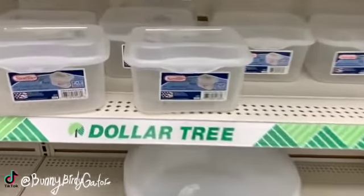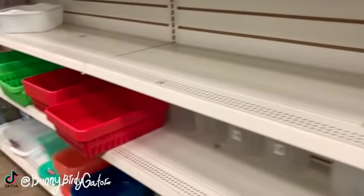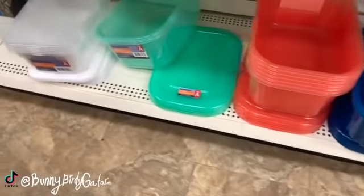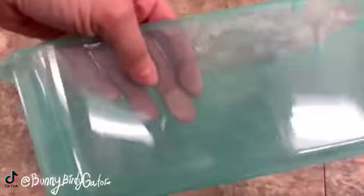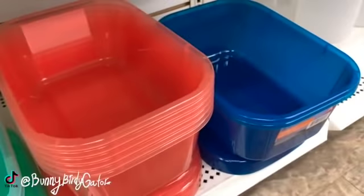We have the cute little Sterilite containers with the flip tops, and the cute bins - I love that little green, it's so cute. It's just a nice little frosty color. Also the orange and the blue.